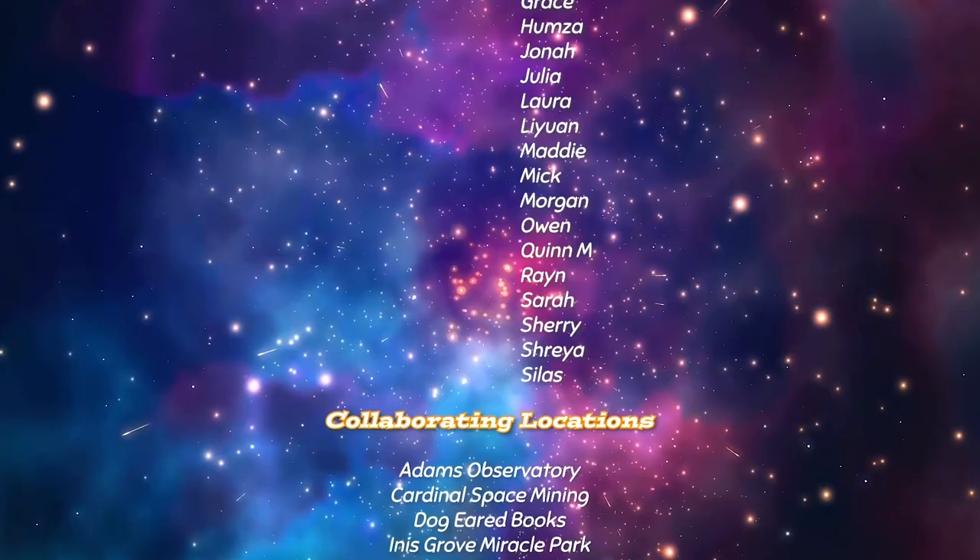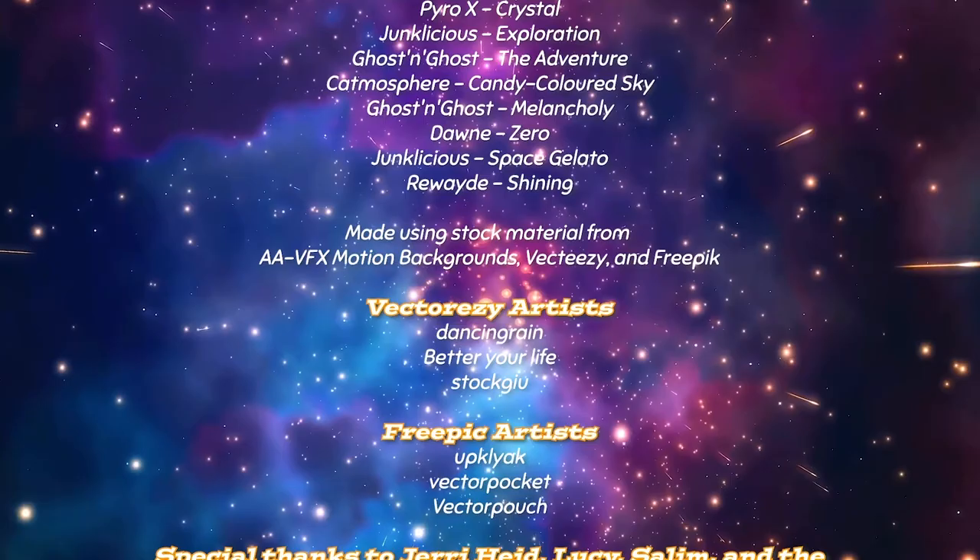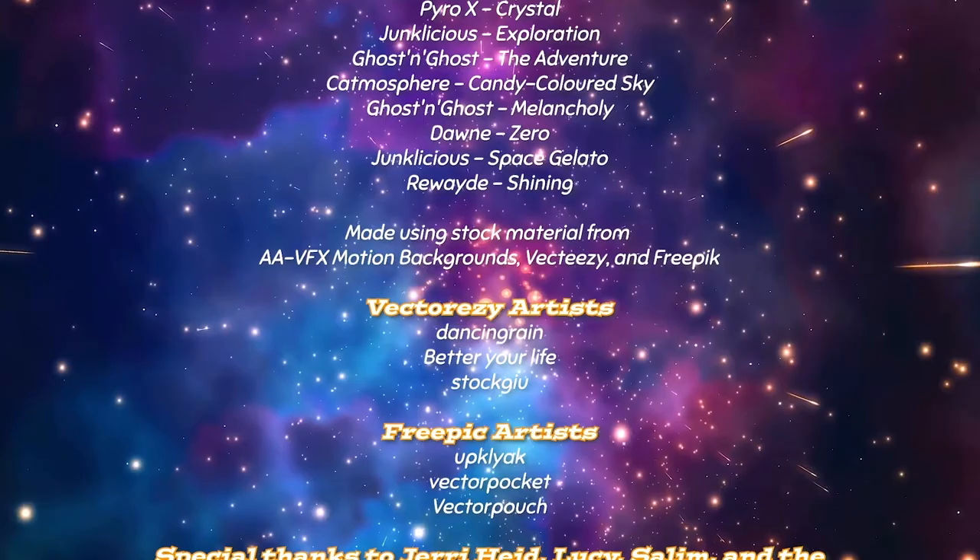Thank you for watching Full Steam Ahead with Team Neutrino. We hope our show inspires you to continue to innovate and design, while enjoying the fantastic and fun opportunities Story County has to offer. See you next time!